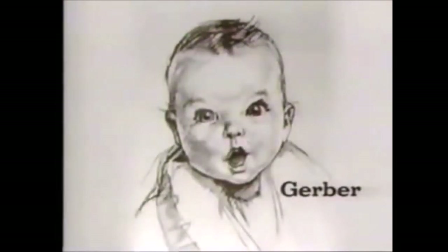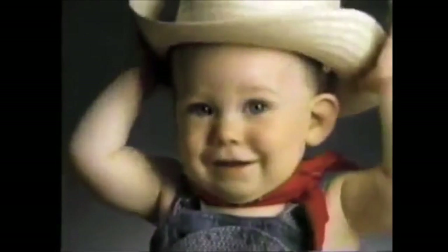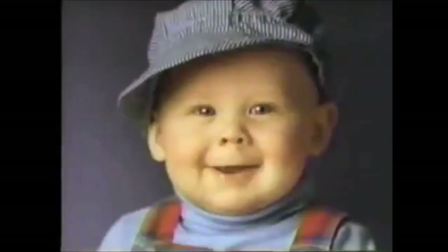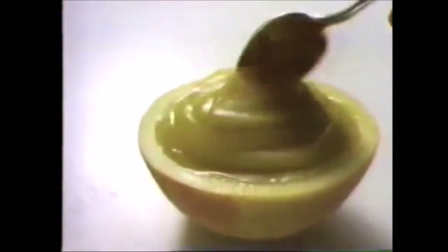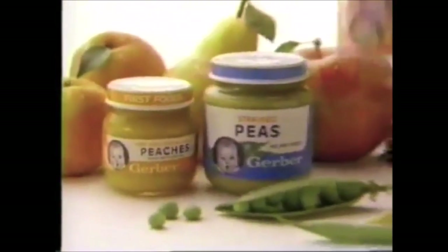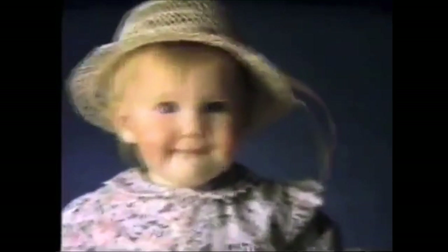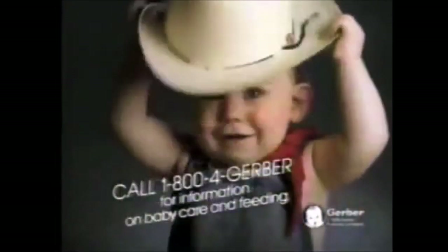What's your secret, Gerber babies? Cheeks so rosy, smiles so bright — you must be doing something right. Tell us please, we want to know: how'd you get that Gerber glow? From 100% natural First Foods, fruits and vegetables, from strained and junior foods, from the Gerber baby feeding plan. Now we know how to get that Gerber glow.